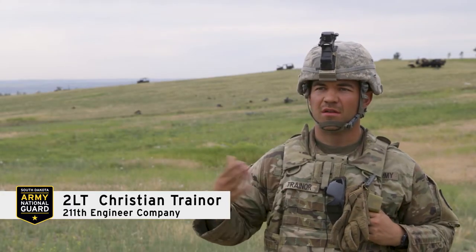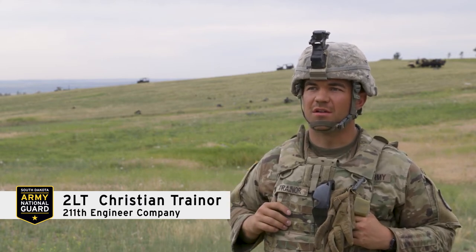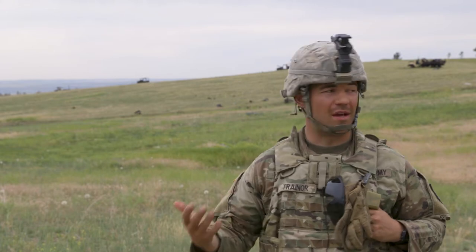Second Lieutenant Trainer — I'm in 1st Platoon, Platoon Leader in the 211th Combat Engineer Company. Right now we're out at the demo range.